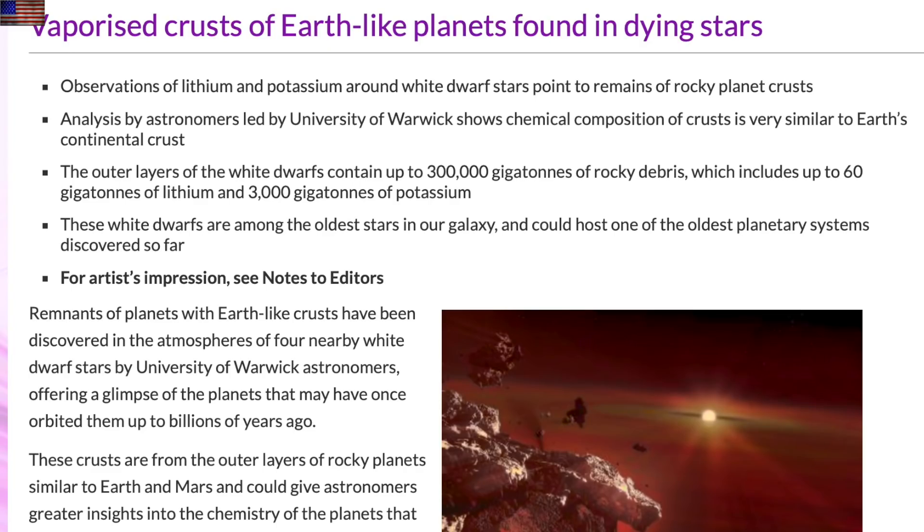We're off next to the science stories, starting with vaporized planetary crusts in the atmosphere of a white dwarf star. It was a planetary system 12 billion years ago — one of the first in the galaxy — but now the planets are dead, destroyed, and fragmented across the interior of the former system.